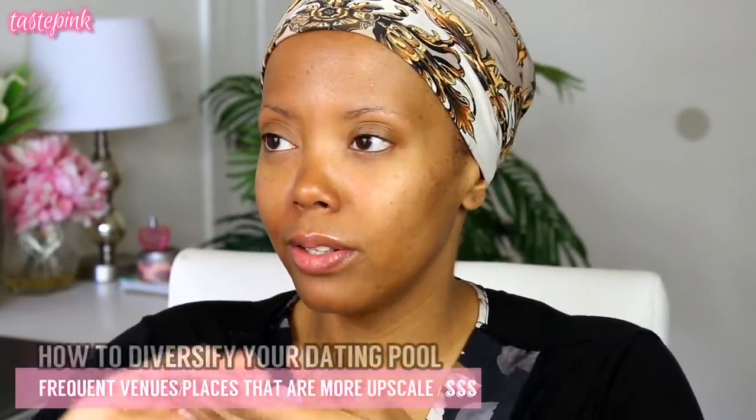This is one of the makeup looks that I notice tends to get me quite a bit of attention — typically from men who are well off. You have to put yourself in a certain space if you're trying to attract a certain energy.